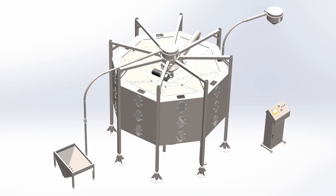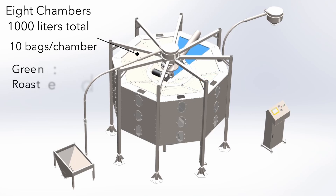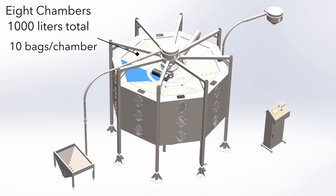Precision Silo comprises 8 separated chambers, which store up to 10 60kg bags of green coffee beans each — that's 4,800 kilograms total. Depending on your needs, you can load multiple chambers with the same variety of coffee, or load different chambers with different coffee.